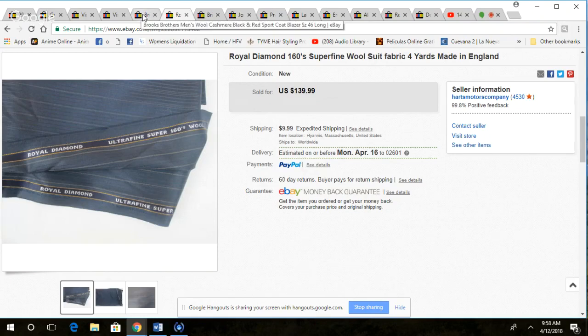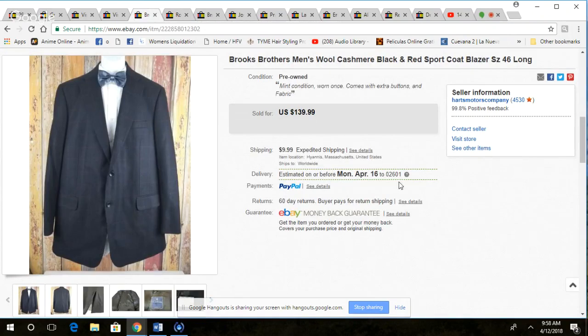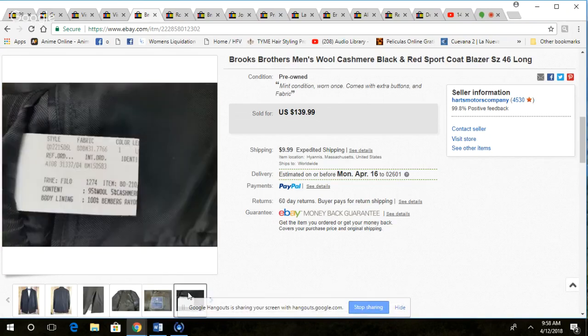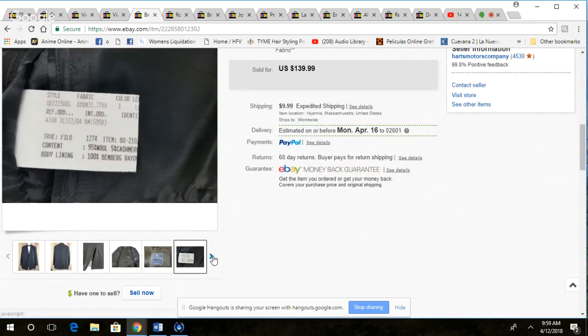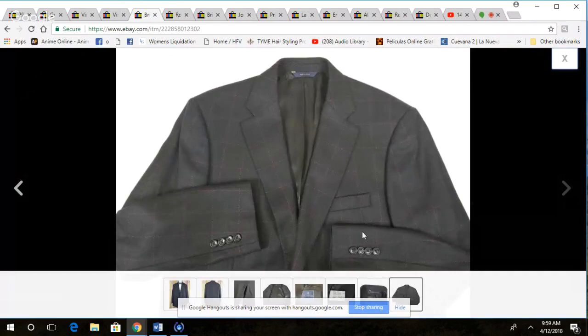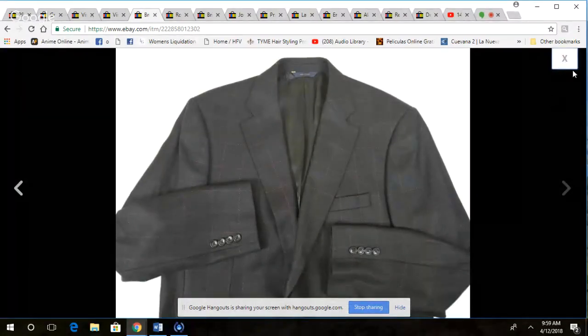This was a Brooks Brothers men's cashmere black and red check sport coat — a really nice jacket. Just a regular Brooks Brothers, but it still had the extra buttons and extra material in the pocket. It looked like it was never worn because the tags on the inside were not ratted up at all. It's 95% wool with a touch of cashmere at 5%. You can see the red check on it — really nice jacket. I don't wear jackets and it's not really my size, but it was a nice jacket.